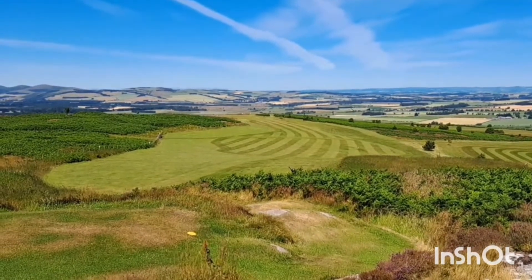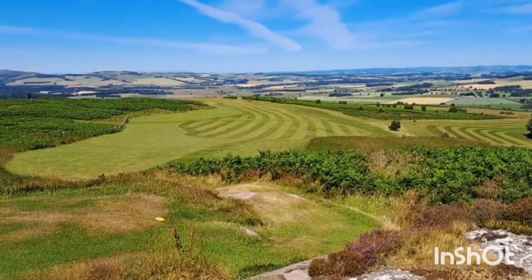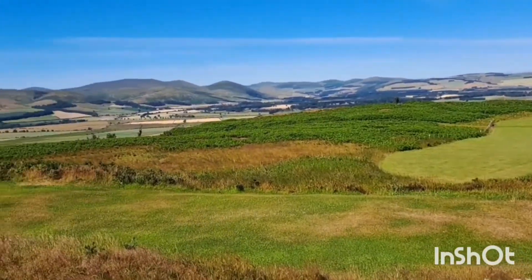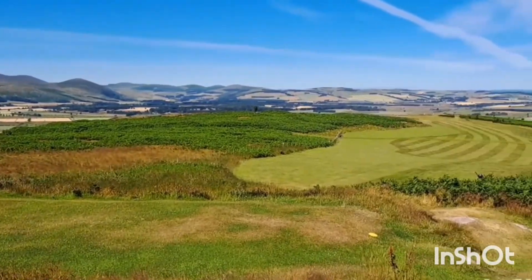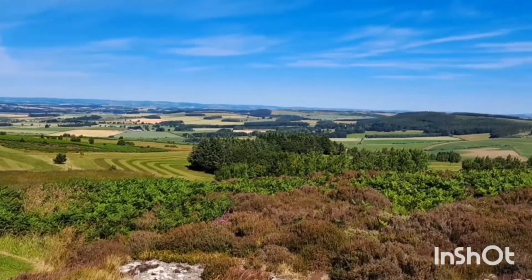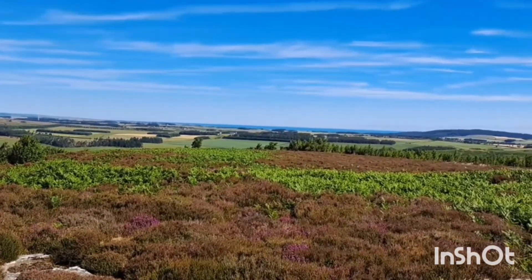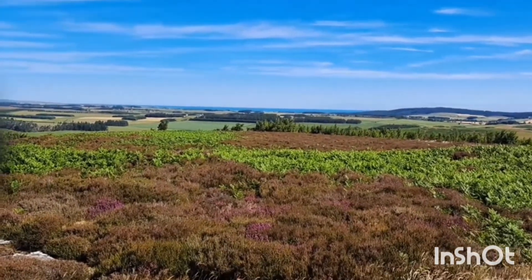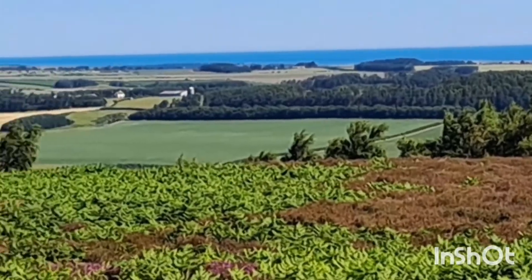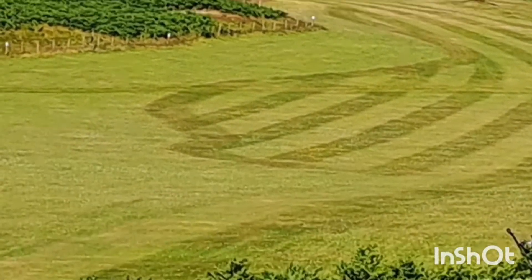That's the seventh hole, 303 yards. Elevated tee — you can see the fairway down there and then it springs round to the left slightly. All out of bounds on the left hand side. Highest point of the course. Panorama all around — that's over to Scotland over there. You can actually see the sea, the North Sea, way over in the distance. It's heading up towards Berwick.